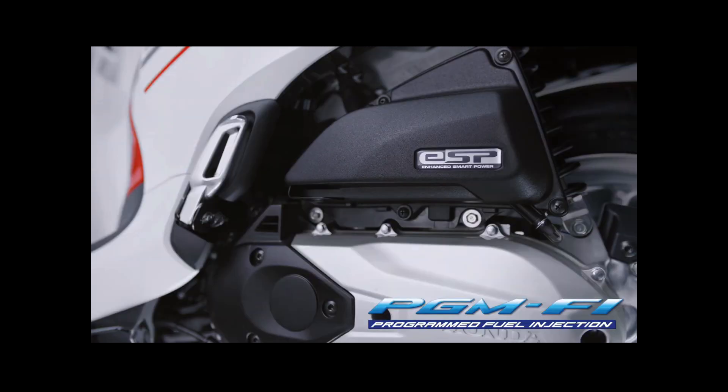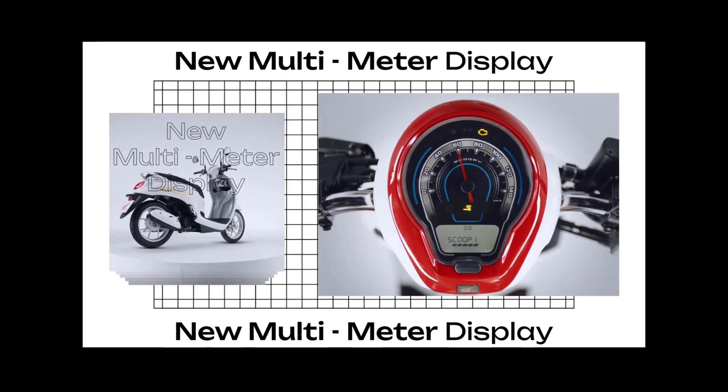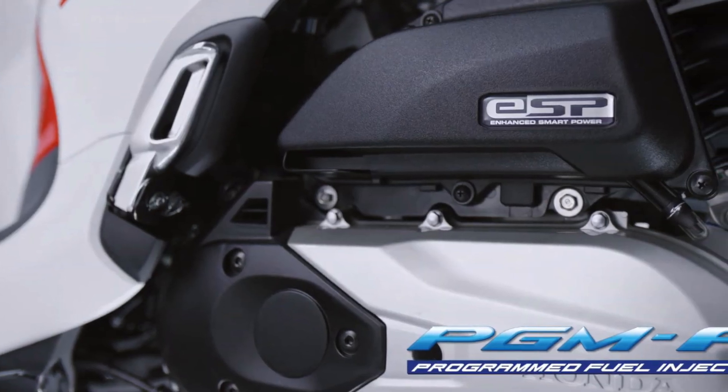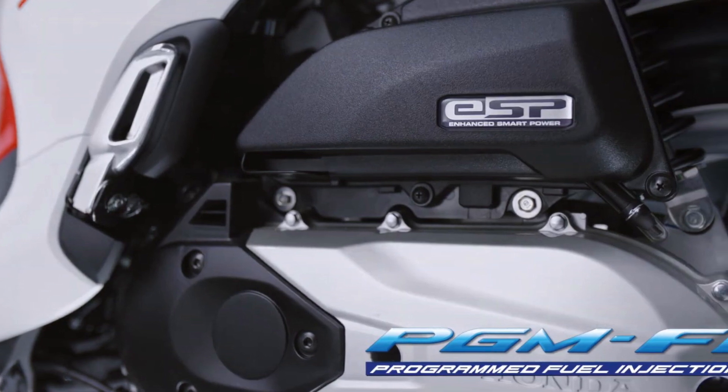The Honda NCX Scoopy Cambodia has a 149 cubic centimeters engine that produces 12.9 horsepower at 8500 RPM and 12.5 Newton meters of torque at 6500 RPM. The engine is equipped with PGM-FI programmed fuel injection technology and a liquid cooling system, making its performance more optimal and fuel efficient.